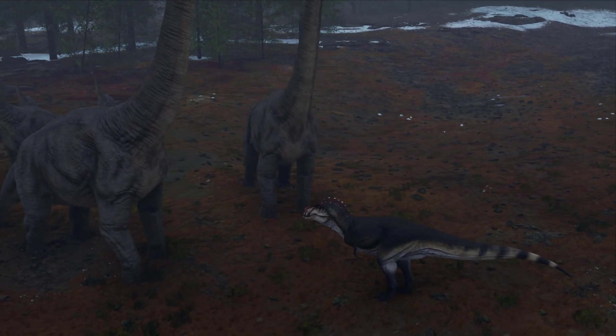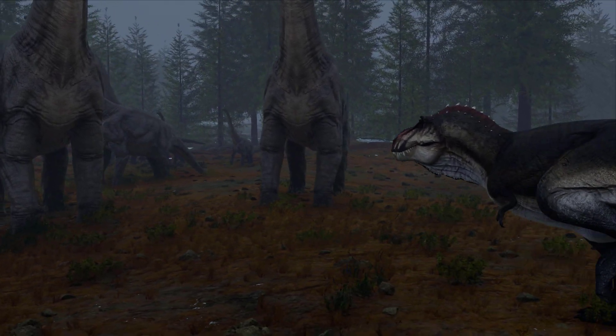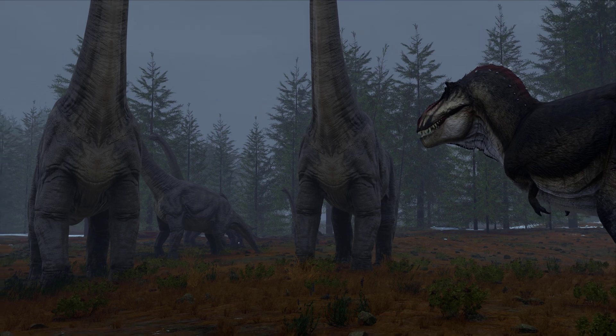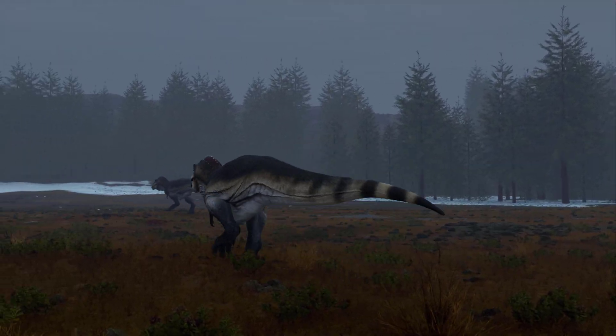But unfortunately for them, the adult Brachiosaurus defended their younger ones and didn't leave an opening for Tobosaurus attacks, so they gave up and ran away searching for easier prey.